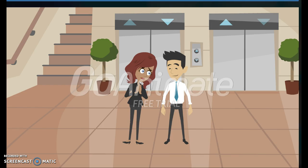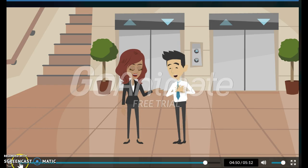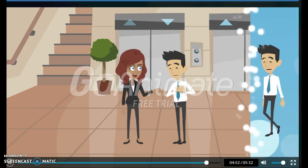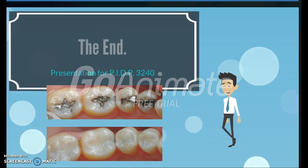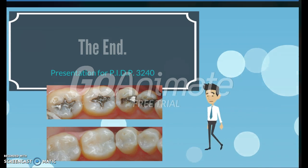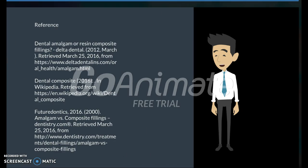Thank you so much, I really enjoyed our talk. Chat tomorrow — I'm going to call my dentist to book my appointment now. Bye. My pleasure, happy to help anytime. Bye for now. Hope this presentation helps you make a more informed filling choice at the dentist. I hope you have enjoyed this video, which was made for my PIDP 3240 course. References are as listed.